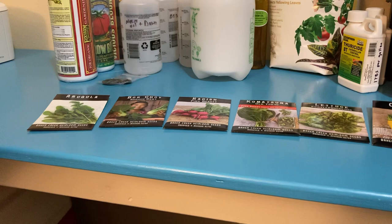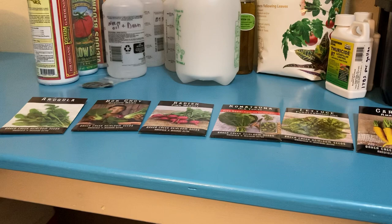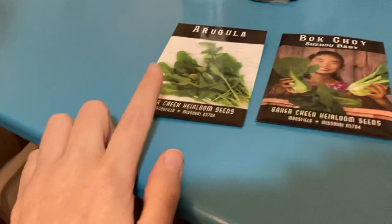Hey guys, welcome back. Today I figured it'd be cool to go over the seeds I grew in my garden this winter and give a quick review of each of them and my thoughts. The garden is still doing good — I'll post a garden update within the next few days, but for now we're going to focus on these seeds. They're sort of in order of my most favorite first.